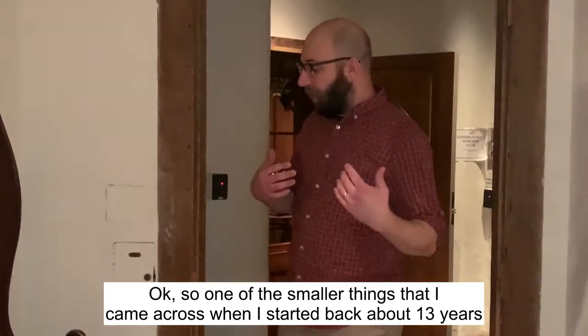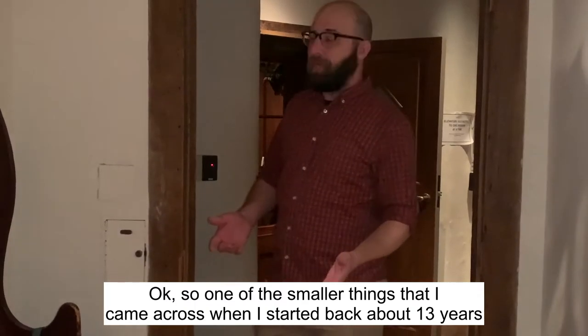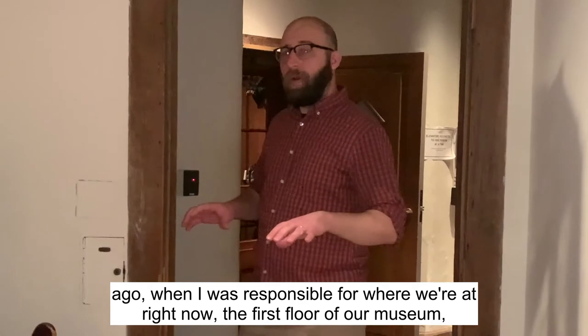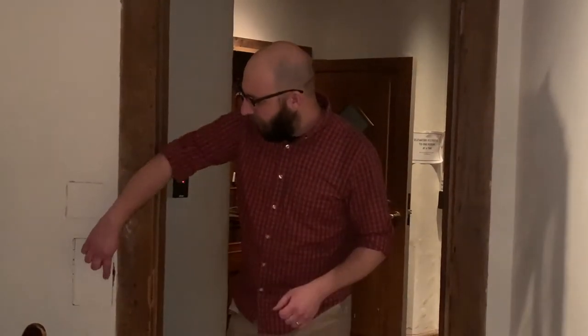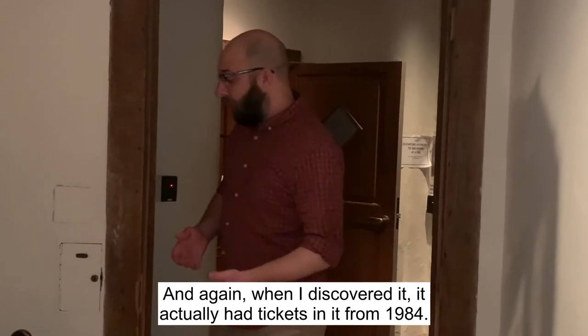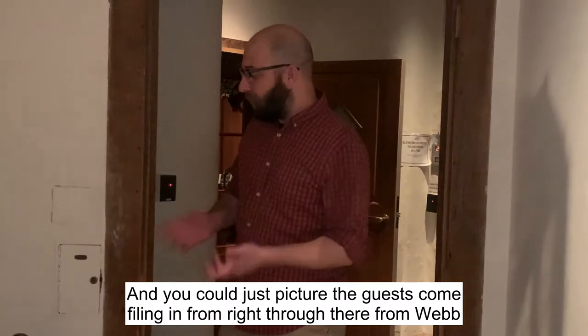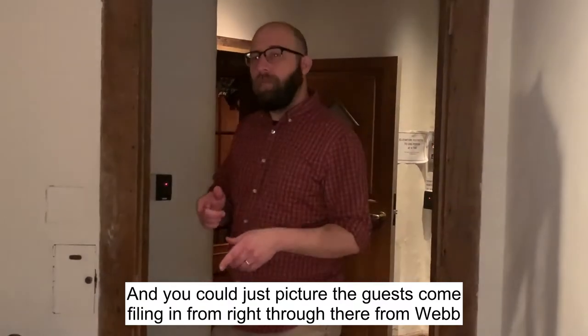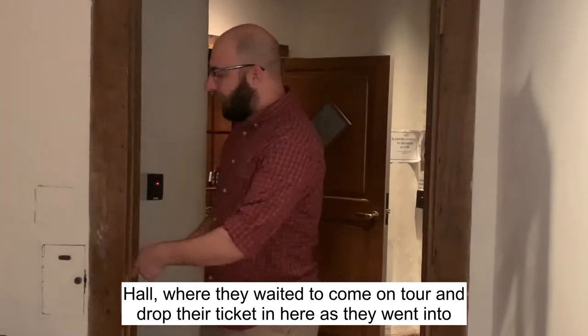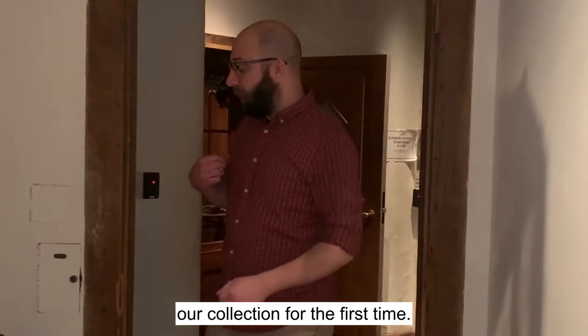One of the smaller things I came across when I started back about 13 years ago, when I was responsible for where we're at right now — the first floor of our museum — was this little ticket box. As you can see there's a little slot here and a lock, and when I discovered it, it actually had tickets in it from 1984. You can just picture the guests filing in from Webb Hall where they waited, dropping their ticket in here as they went into our collection for the first time.